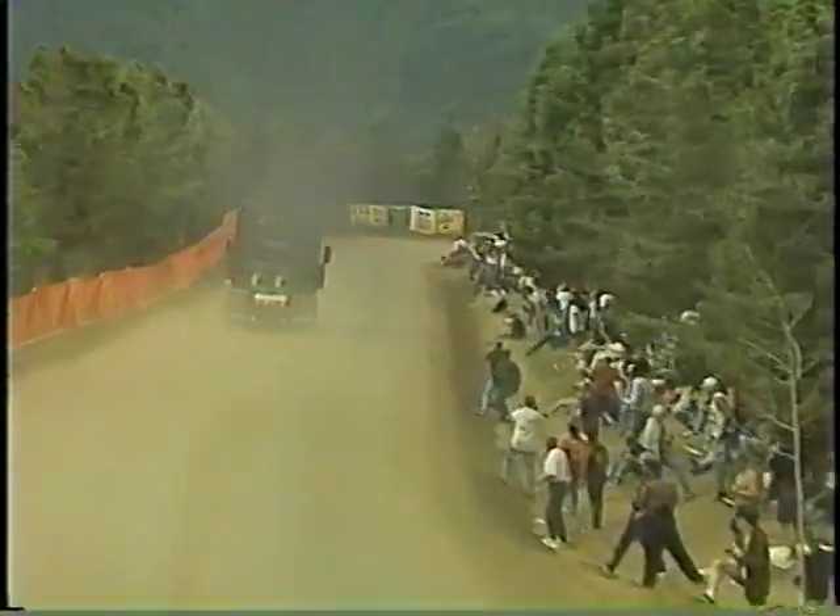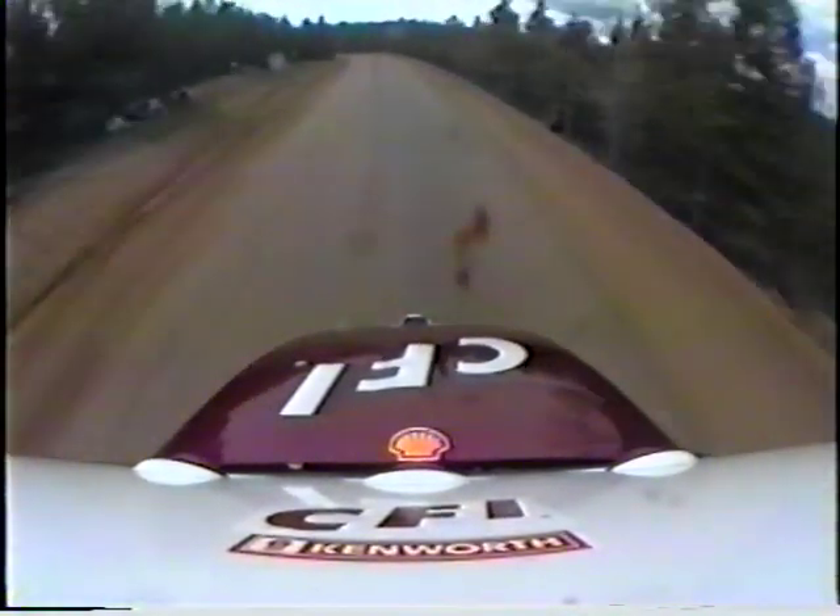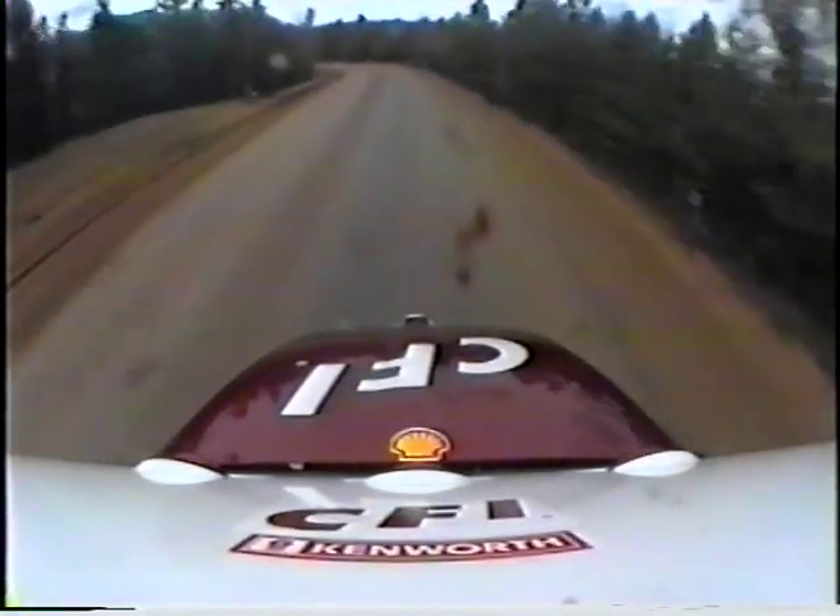Drivers don't get to see the second half of this course but once earlier in the week, so it's been a long time since Glenn has seen the upper portion. As we go on board high atop this T2000 truck, you can see from the body roll as he goes around these corners that the suspension is extremely important on a course like this.